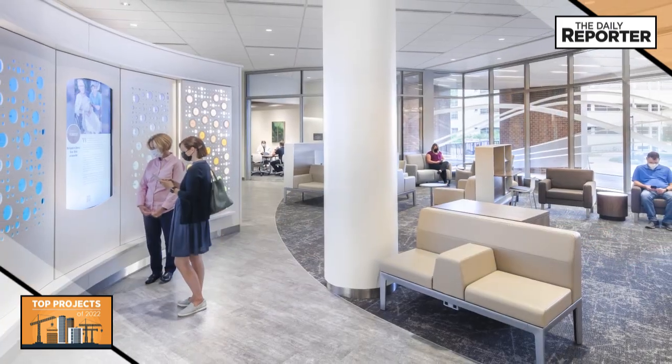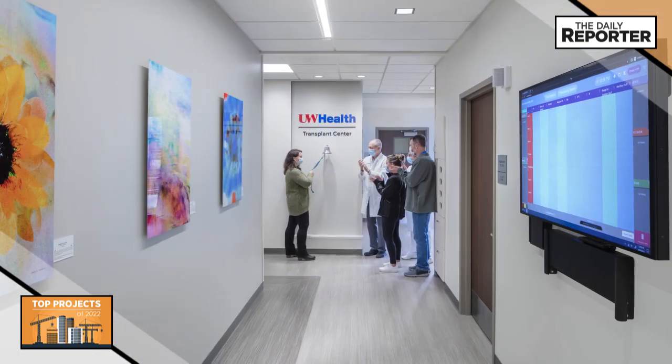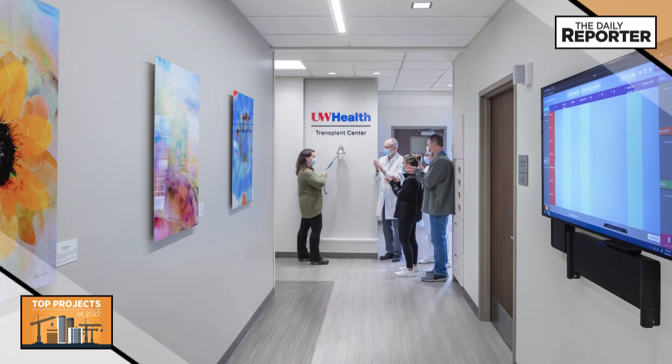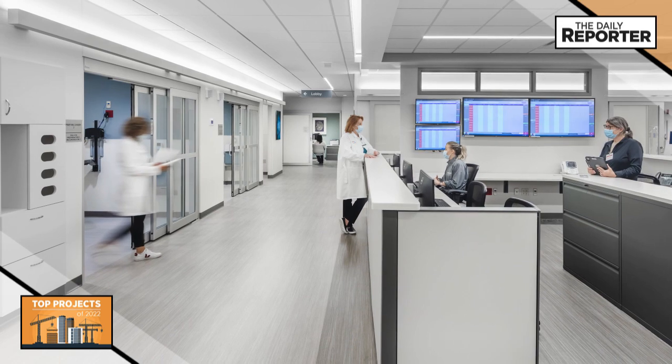The project provides a new home and much-needed space for growth for UW Health's world-class transplant program by repurposing space on the main floor. Previously it was located in the hospital's lower level.